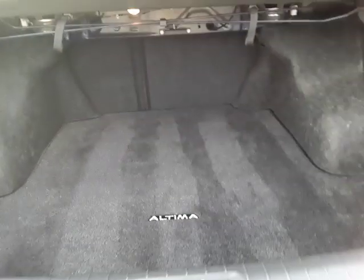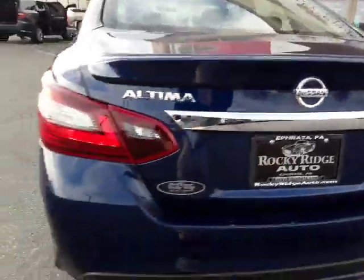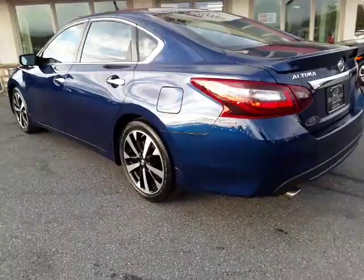There's our view from the back. SR badge on the trunk, and the back seats do fold down — that's real nice.